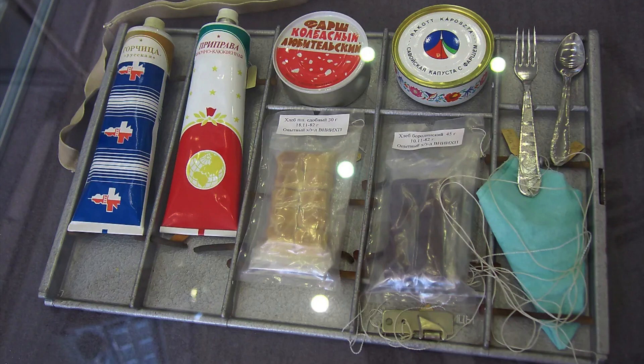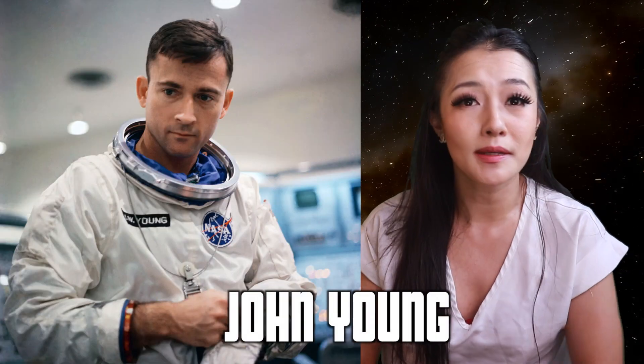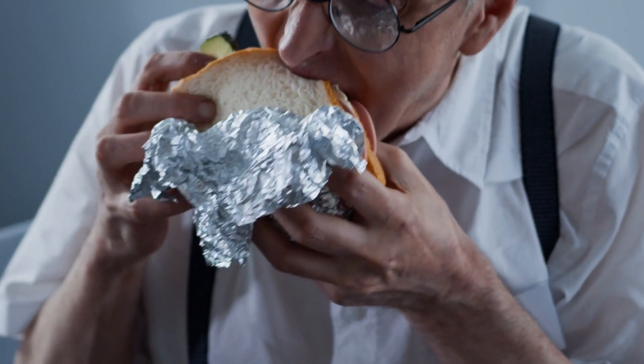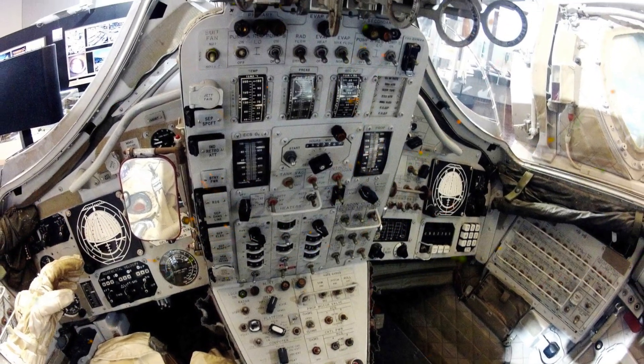By 1965, whilst Soviet cosmonauts were indulging in salami, jelly, fresh fruits and even caviar, Gemini astronaut John Young decided to take a break from the monotony of the pre-packaged food that NASA had provided by smuggling a corned beef sandwich in his spacesuit pocket. His crewmate Gus Grissom took a bite from the sandwich and, to no surprise, the crumbs quickly started to float around the cabin. NASA was not amused.